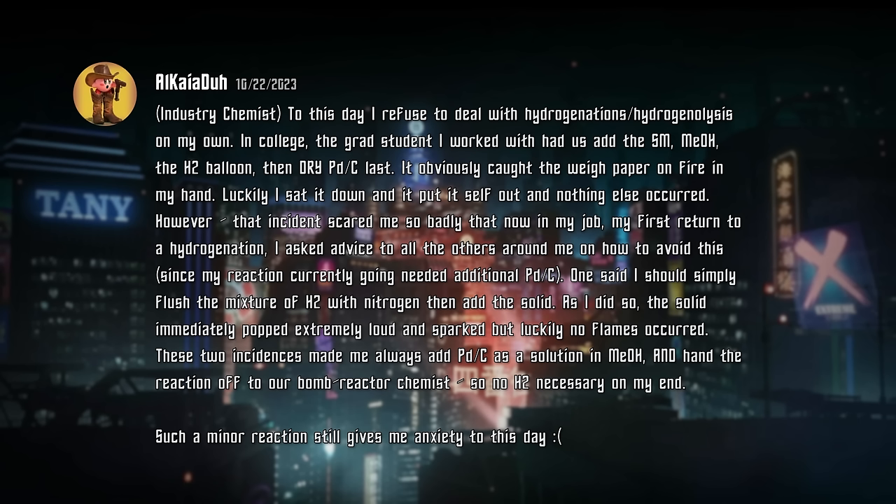To this day, I refuse to deal with hydrogenations on my own. In college, the grad student I worked with had us add the starting material, methanol, the hydrogen balloon, and then dry palladium on carbon last. It obviously caught the weigh paper on fire in my hand. Luckily, I sat it down, and it put itself out, and nothing else occurred. However, that incident scared me so badly that now, in my job, my first return to a hydrogenation, I asked advice from all the others around me on how to avoid this. One said that I should simply flush the mixture of H2 with nitrogen and then add the solid. As I did so, the solid immediately popped extremely loud and sparked, but luckily no flames occurred. These two incidents made me always add palladium on carbon as a solution in methanol, and hand the reaction off to our bomb reactor chemist so no hydrogen gas was necessary on my end. Such a minor reaction still gives me anxiety to this day.